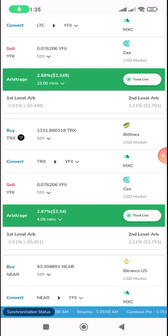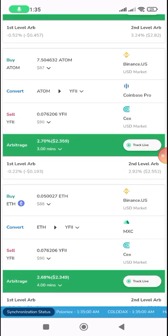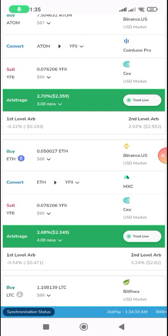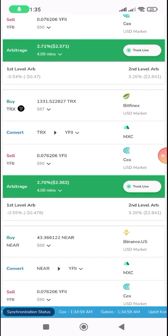As I'm talking, more updates are coming in. I buy $87 worth of Ethereum from Binance, send it to MakeExchange, convert the Ethereum to YFF, then send it to CEX.io where I convert it to USD — and I make two percent profit. This is real — it's telling you the number of minutes the opportunity will last.